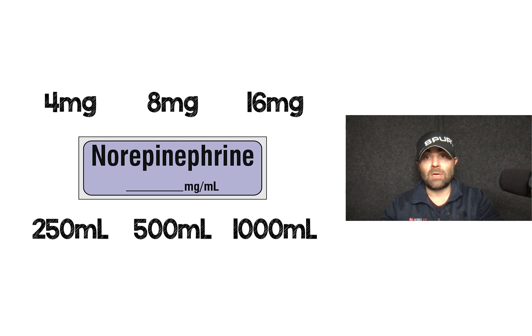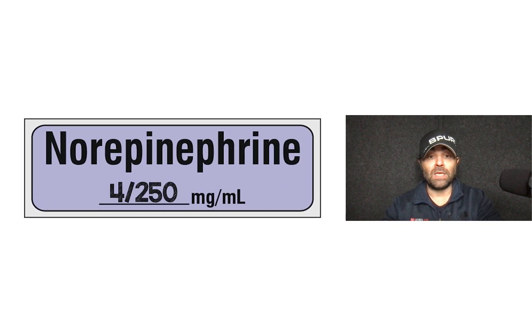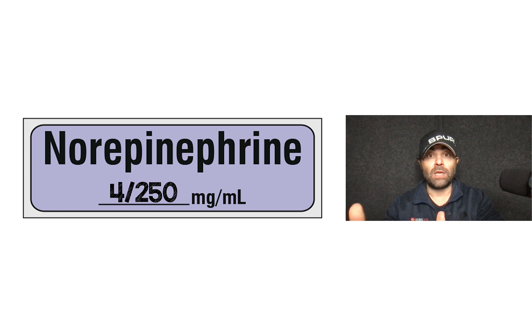I want to talk about their concentration because they did 16 milligrams in 250 mLs. There are all kinds of concentrations we can make when it comes to norepinephrine — it can come in 4, 8, or 16 milligrams, mixed in 250, 500, or 1,000 mLs. At my institution where we do peripheral IV norepinephrine, it is 4 milligrams in 250 mLs. So they were using quad-strength norepinephrine in this study, which is not what we're doing in my practice.